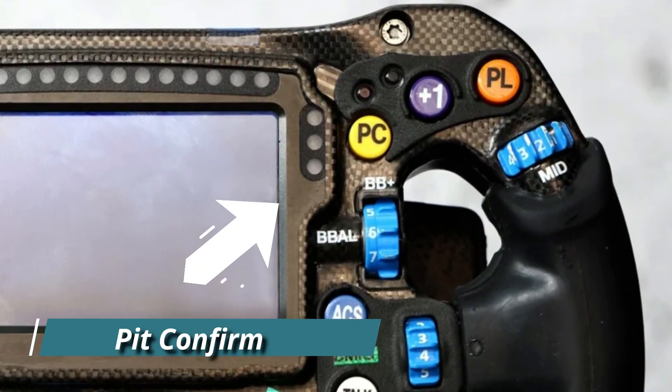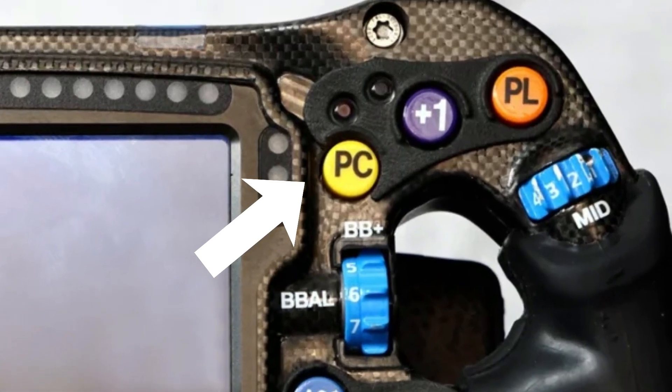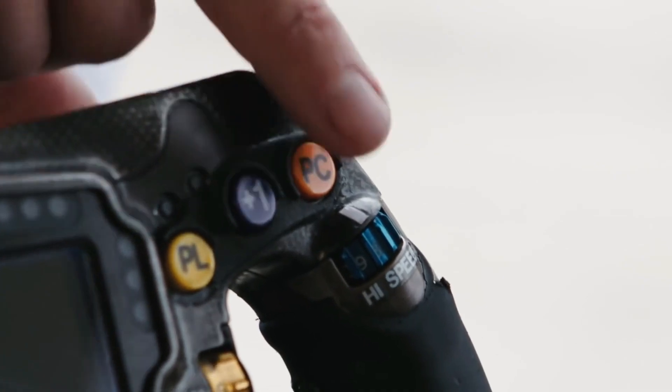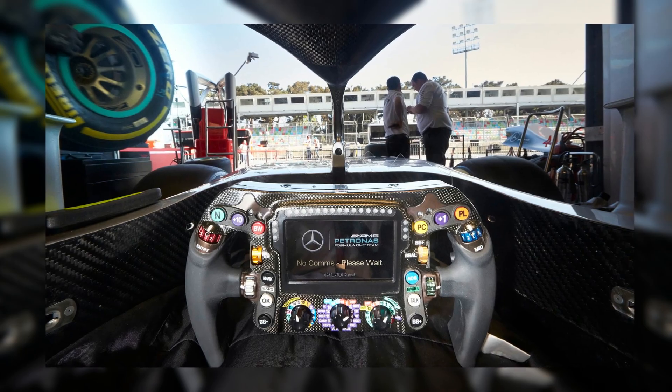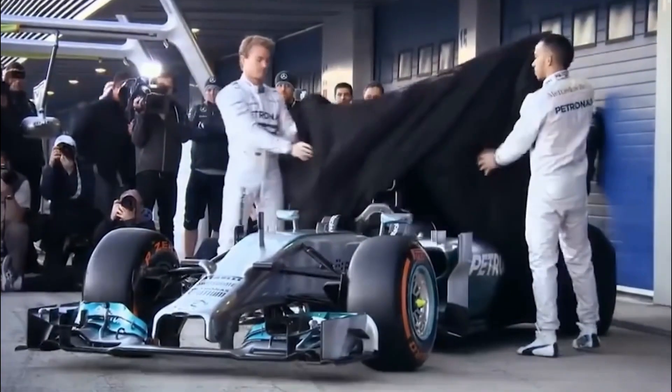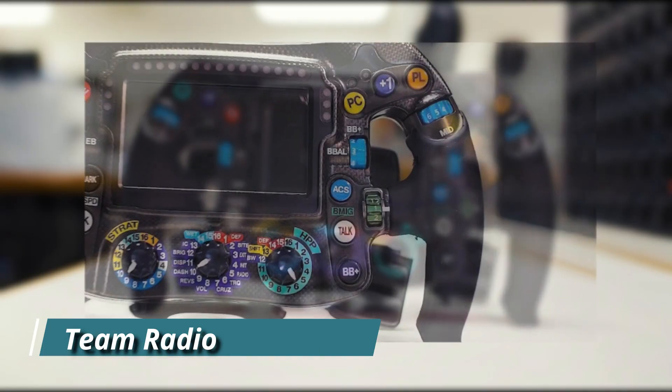Pit confirm button: a driver presses this button when he has decided to enter the pit lane on a given lap. This could be either part of a planned pit stop or a sudden pit stop due to damage. Once this button is clicked, the pit crew in the garage is alerted and come out onto the track to service the car.